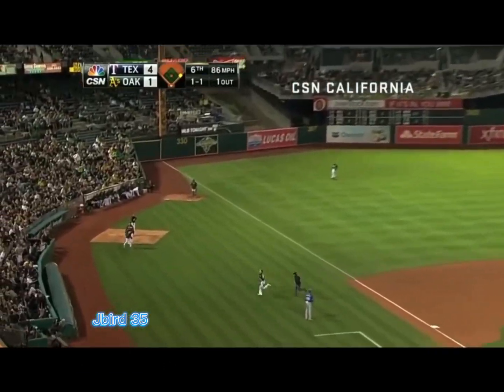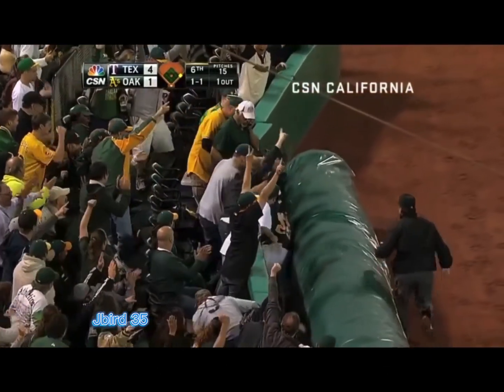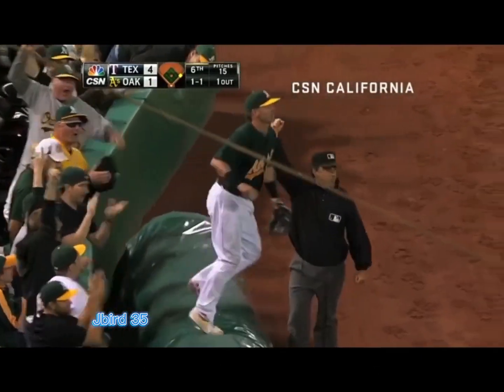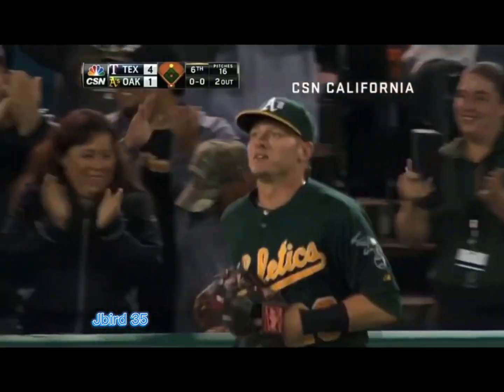Another foul ball. Donaldson may have a play here — by the top — and he goes into the top, and he caught it.